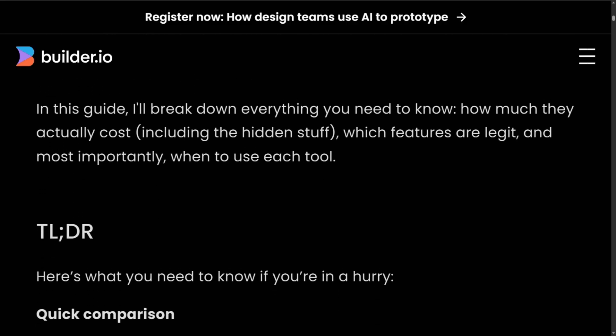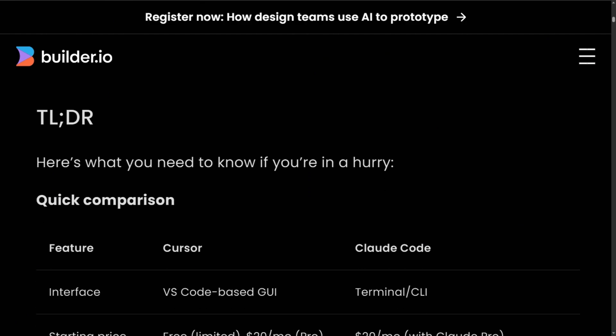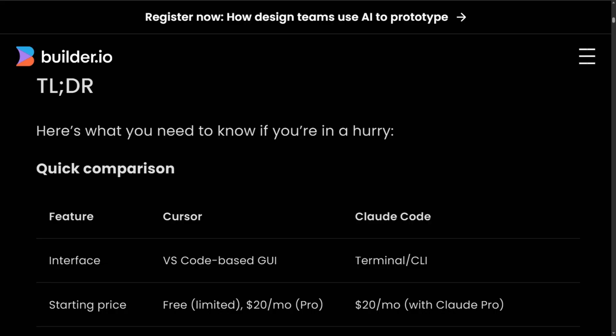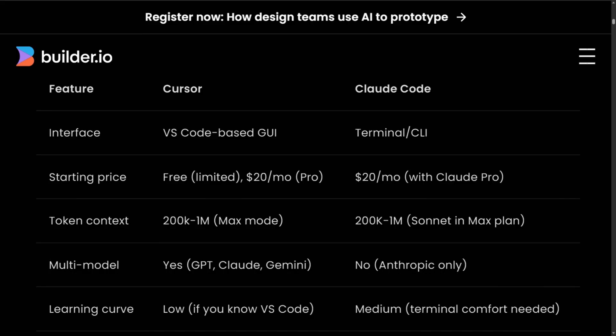For most developers building apps, Cursor wins on accessibility and IDE integration. For complex refactors and autonomous execution, Claude Code delivers higher quality despite the steeper cost and learning curve. Pick based on whether you value visual feedback or deeper reasoning.